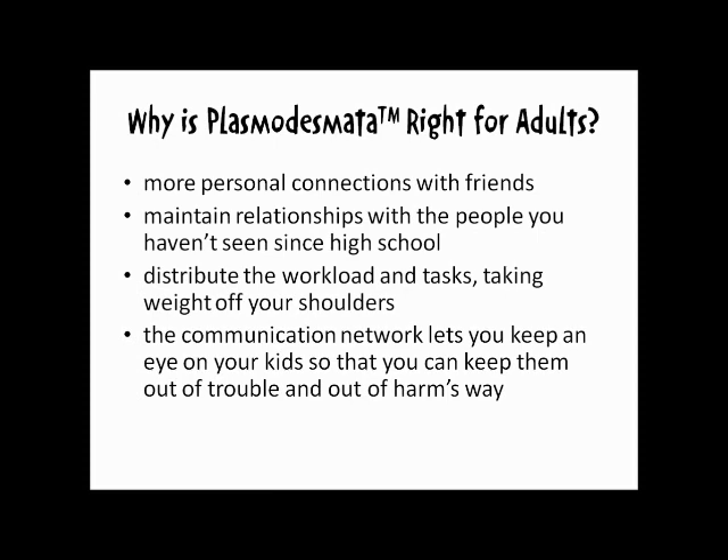With Plasmodesmata, you can have more personal connections with friends and maintain relationships with the people you haven't seen since high school. The community network also helps to distribute the workload and tasks, taking weight off your shoulders to provide everything for yourself. The communication network lets you keep an eye out on your kids and their shenanigans so that you can keep them out of trouble and out of harm's way.